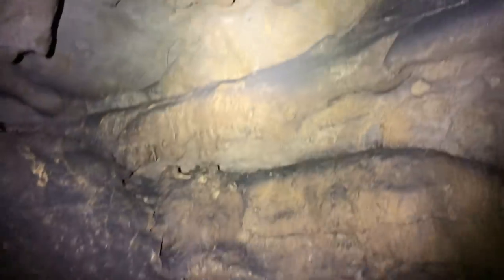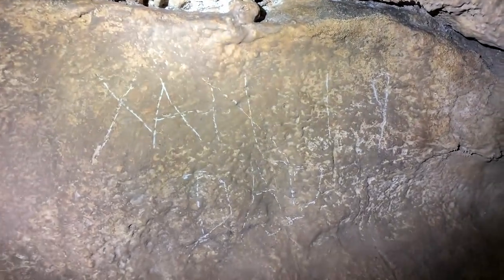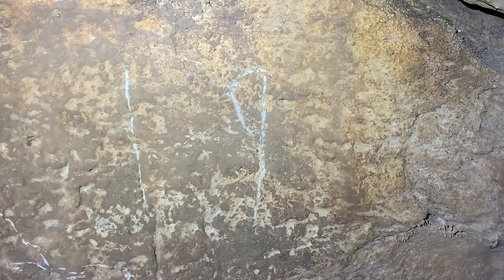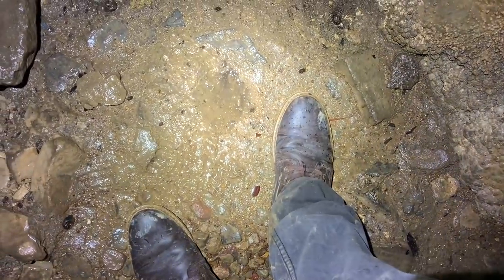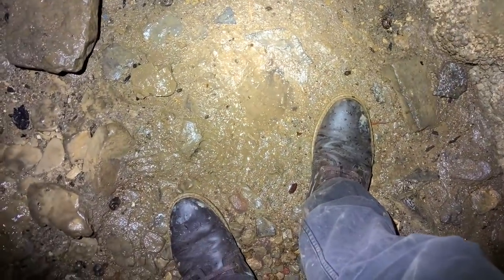There's nothing worse than coming into a beautiful, remote cave and seeing stuff like this — where someone has written their name in the wall. It says '19' right there, which means that was written recently. That's just depressing. Cave responsibly, be responsible in nature. Sanitize your gear — you don't want to be tracking cave mud from cave to cave because it'll spread things like white-nose syndrome for bats, and even chytrid fungus for amphibians can spread through this. Cave responsibly, everyone.